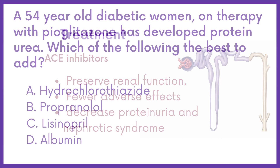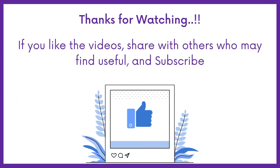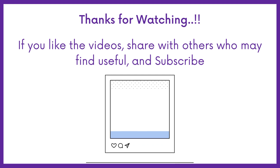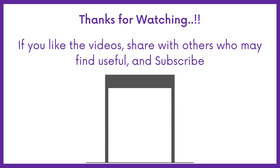So, the correct answer is Option C: Lisinopril. If you like this video, share it with others who may find it helpful too. Subscribe to Medbook for more DHA exam questions. Thanks for watching.